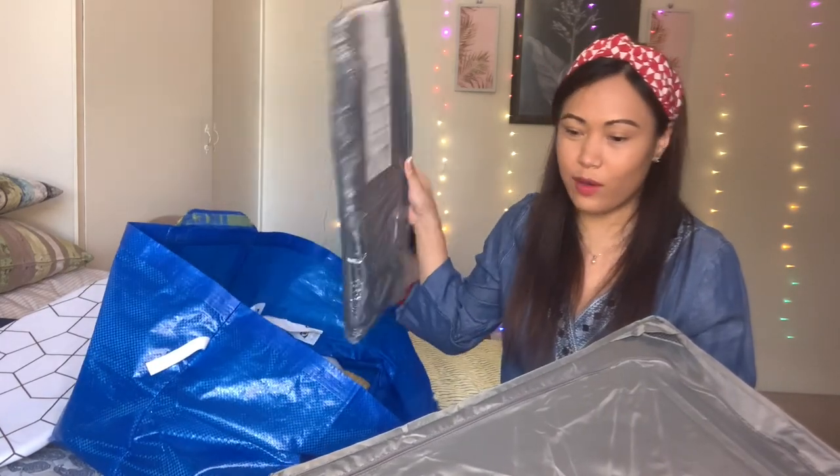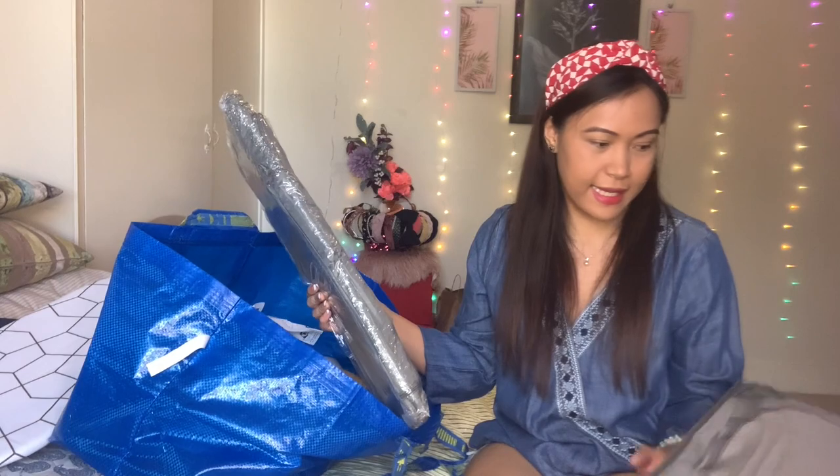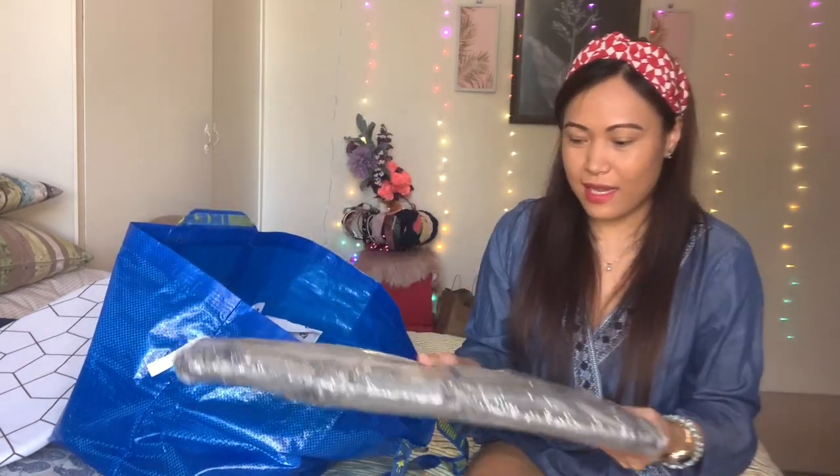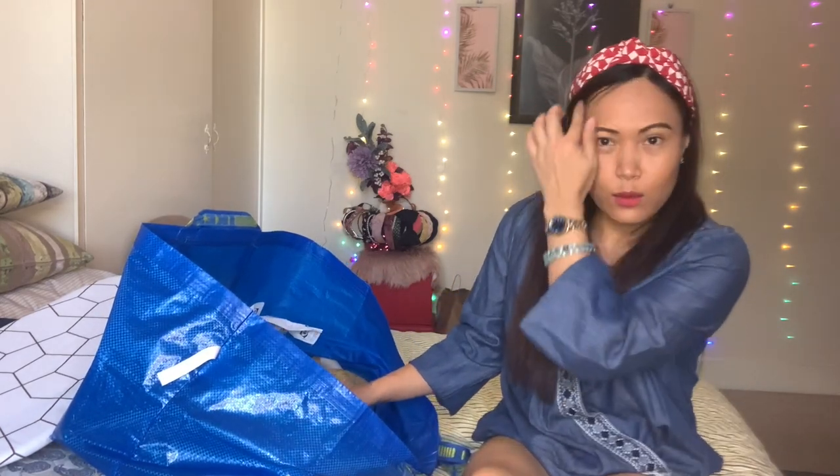So I think I need to buy more of this — dalawa lang yung nabili ko. I think I need two or three more. And gusto ko yung gray kasi hindi syang madaling madumihan, and parang neutral color lang din — babagay sya kung saan man, kahit anong kulay ng paint ng bahay.